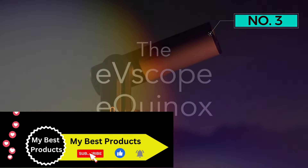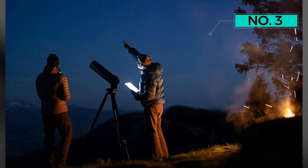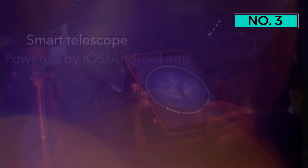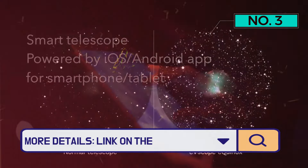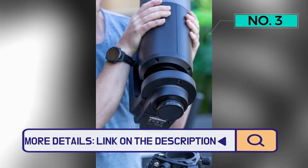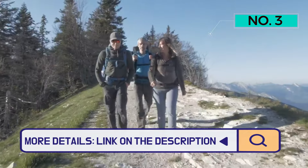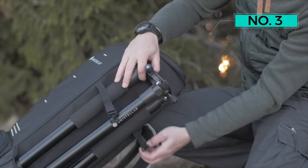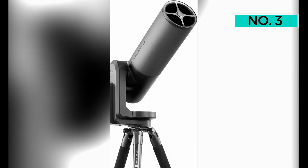Say goodbye to hours of searching and embrace the efficiency of this smart telescope. The Equinox also invites users to join the Unistellar Network, a global community of citizen astronomers. Engage in hands-on science, contribute to the protection against near-Earth asteroids, and share celestial discoveries with like-minded enthusiasts.